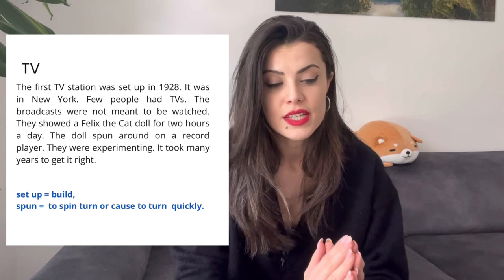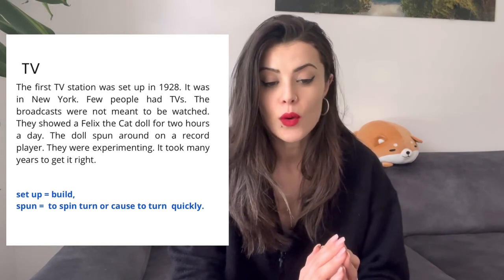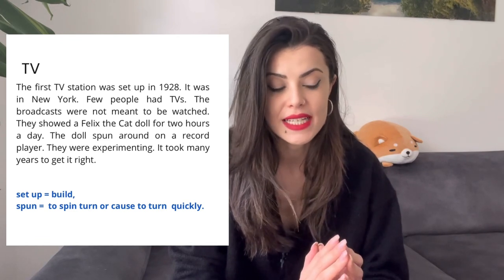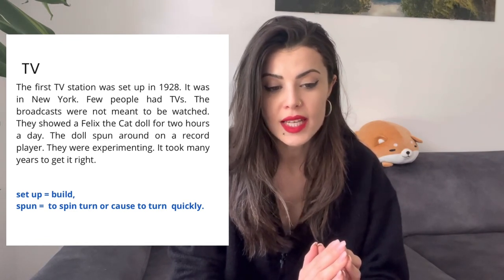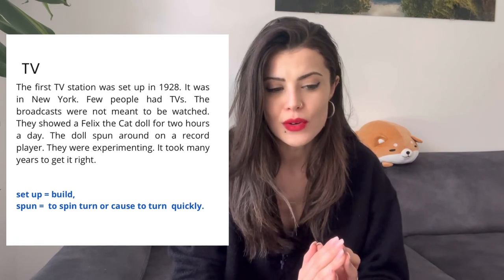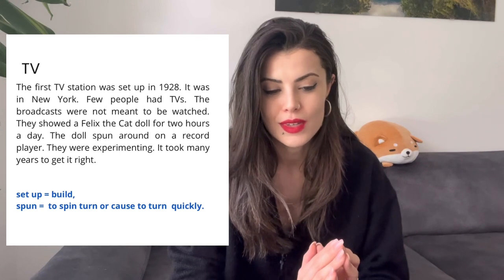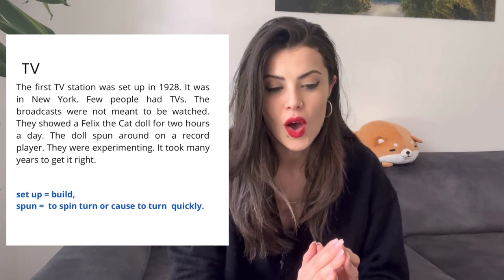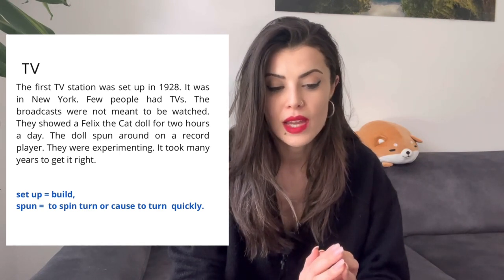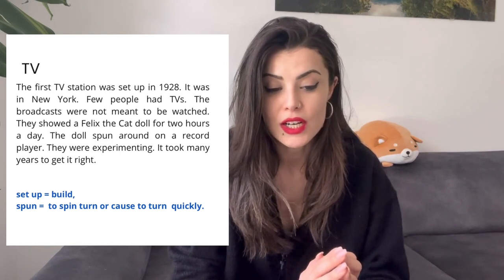The first TV station was set up in 1928. It was in New York. Few people had TVs. The broadcasts were not meant to be watched. They showed a Felix the Cat doll for two hours a day. The dolls spun around on a record player. They were experimenting. It took many years to get it right.